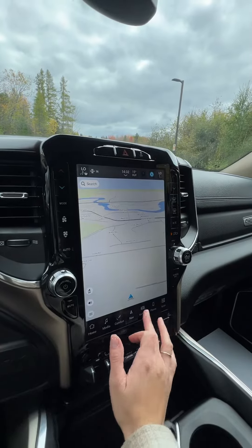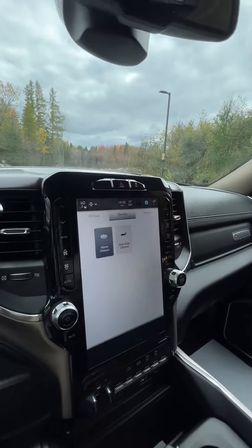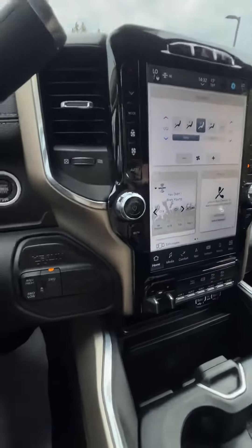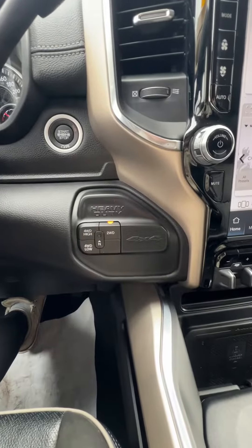For vehicle features, you've got your rear view camera that you can access without having it in reverse, all those kinds of things. And you get a nice little display here on your home screen as well. Over here, we've got your two-wheel drive, four-wheel high, and four-wheel low.